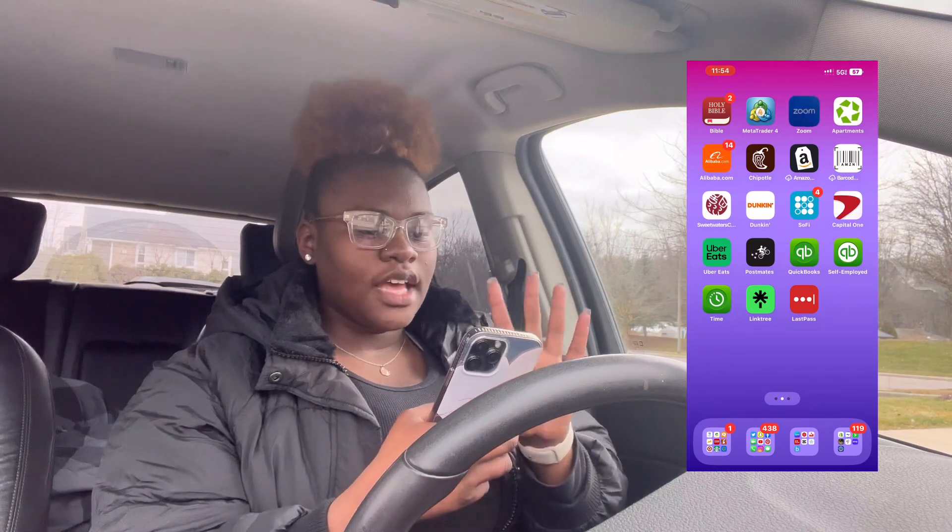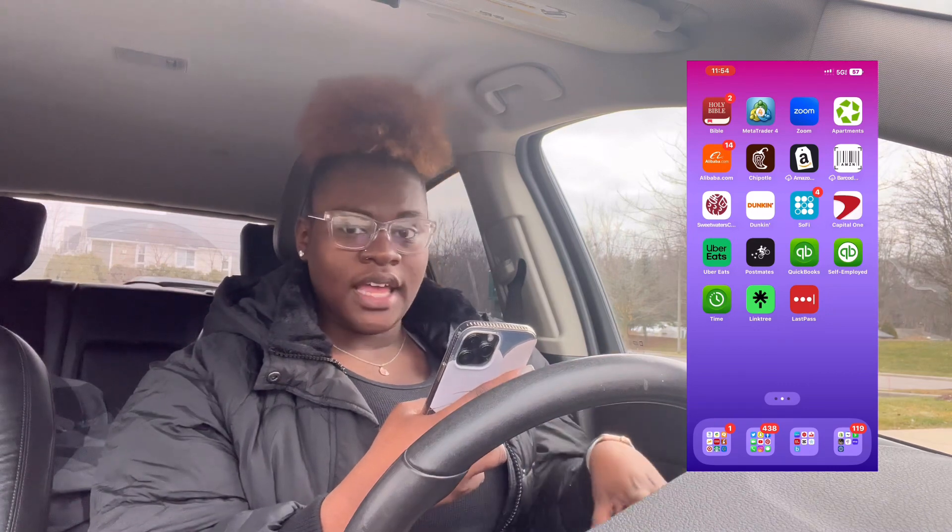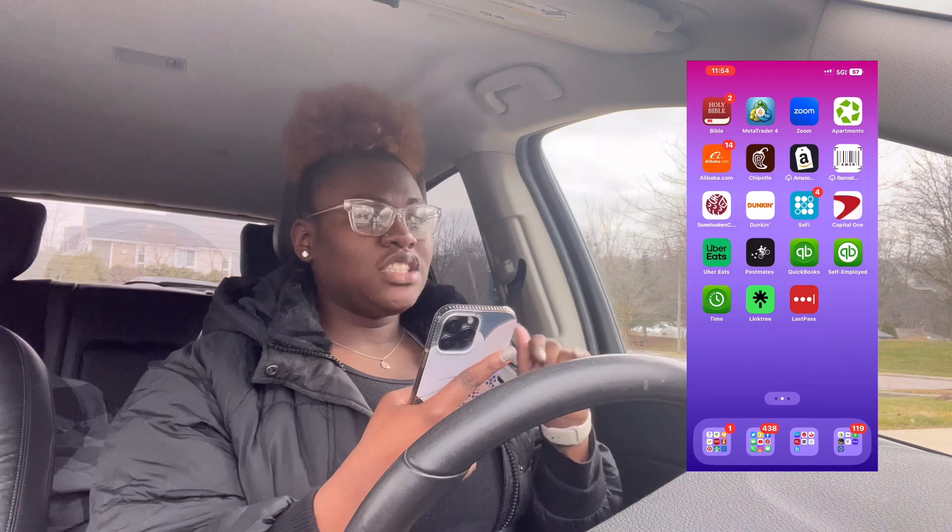Then I have Zoom. I literally live on this app. I get on Zoom every single day, multiple times a day, with different clients, business partners, lenders, all types of stuff. I'm constantly on there.